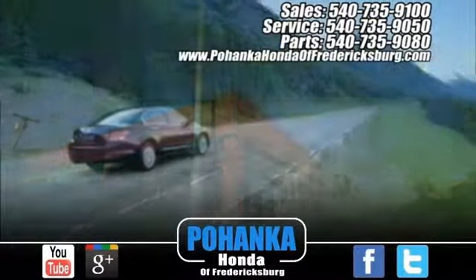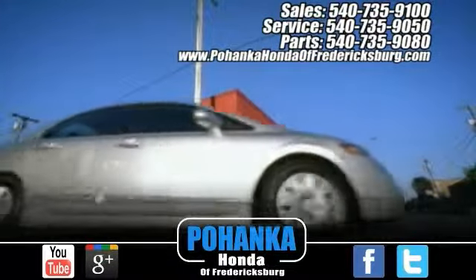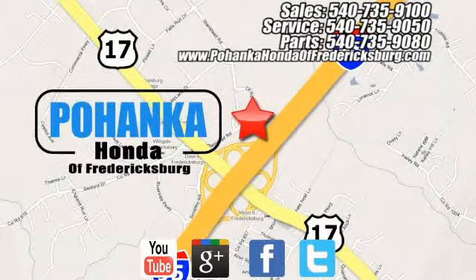Pohenka Honda of Fredericksburg is a great place to buy a car. Pohenka Honda of Fredericksburg, conveniently located at 60 South Gateway Drive in Fredericksburg.